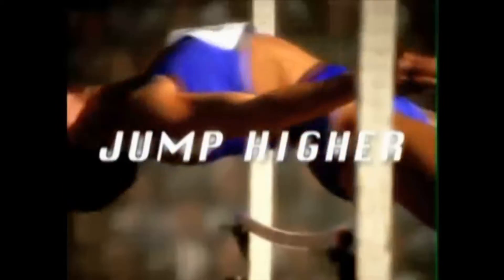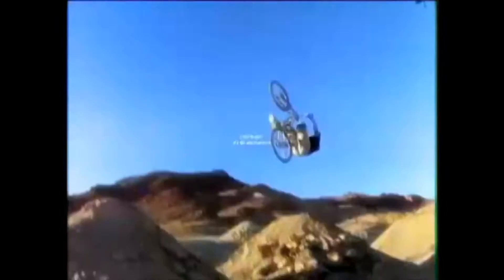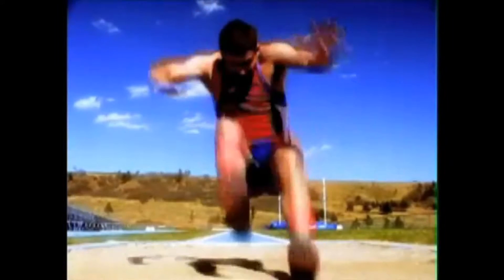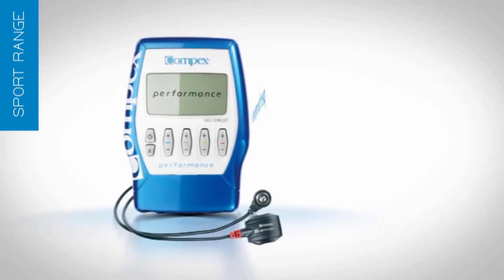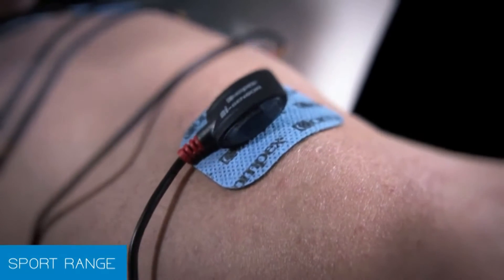Athletes in every sport are out to achieve peak performance — to train smarter, get stronger, finish faster, and recover quicker. And to realize that competitive potential, more and more professional and amateur athletes are taking advantage of the leading neuromuscular electrical nerve stimulator device on the market, the Compex Muscle Stimulator.